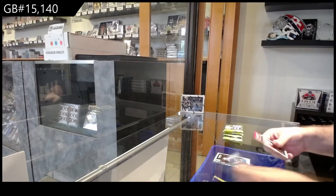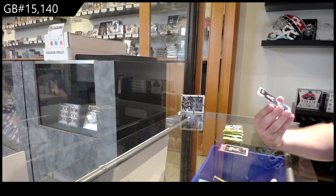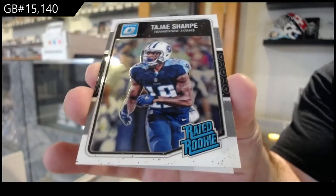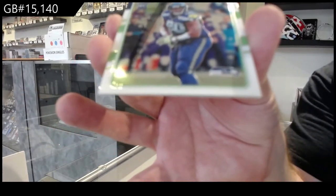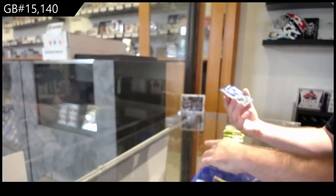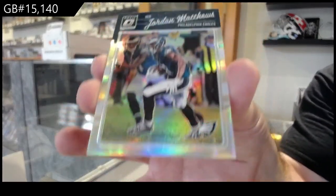It's a rookie — rated rookie. Looks like there's only one base card. We've got a rated rookie of Sharp for the Titans, a rookie of Reed for the Seahawks, and a silver of Matthews for the Eagles.